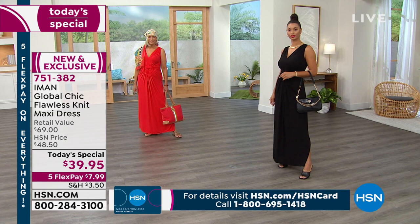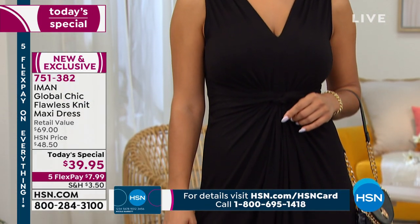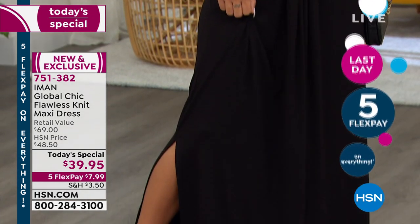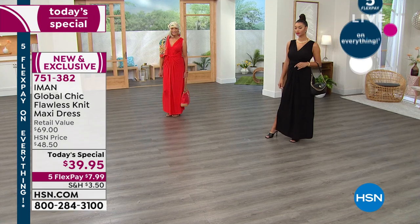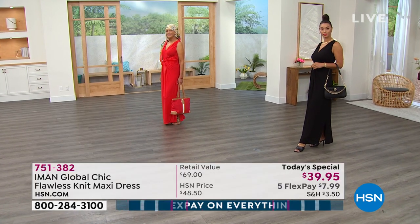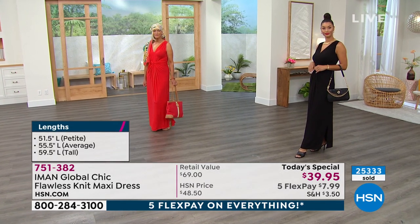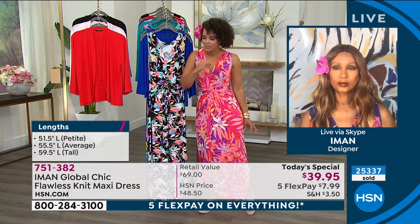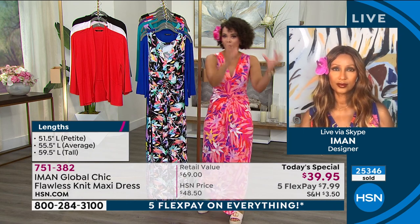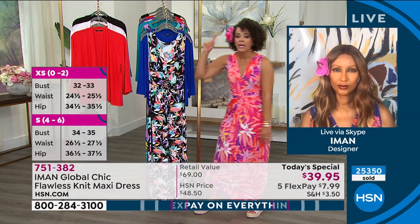That is why I love Iman's line. That's why I get her tees and her jeans. This maxi dress is going to be added to my cart. That's what's so beautiful about her line — it comes from a seasoned pro in the fashion industry who knows how things are supposed to fit. If it's supposed to be petite, it's petite. If it's average, it's average. If it's tall, it's tall. Let me show you the colors.